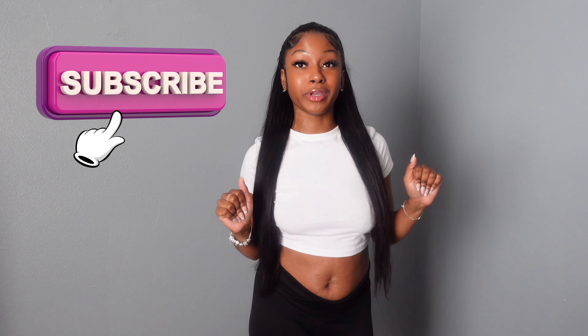Hey y'all, welcome back to my channel! If you're already subscribed, thank you, and if you're not, go ahead and subscribe while you're here. Today I know it's a little bit late, but your girlfriend is going on a little beach trip next weekend, so y'all are going to help me pick out my swimsuit.